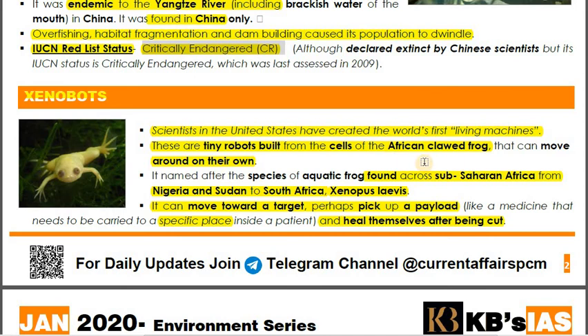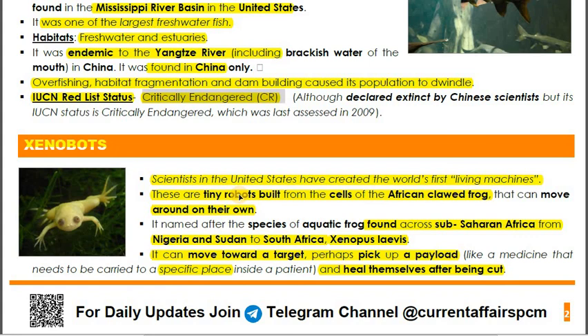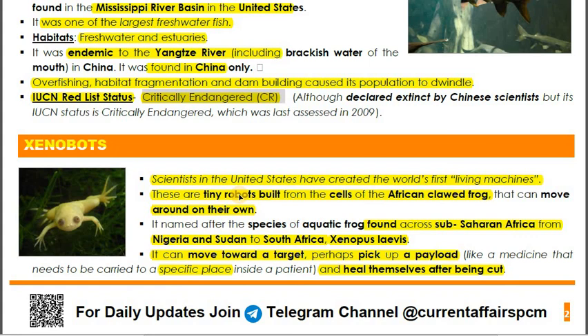To summarize: the Xenobot is the first living machine developed by scientists in the USA. Cells or tissues were taken from the African Clawed Frog, and the synthesized version can heal itself. For exam purposes, these factual details are what need to be memorized. That concludes coverage of all six species. If you have suggestions on pacing — covering fewer species per session — please let me know in the comments.